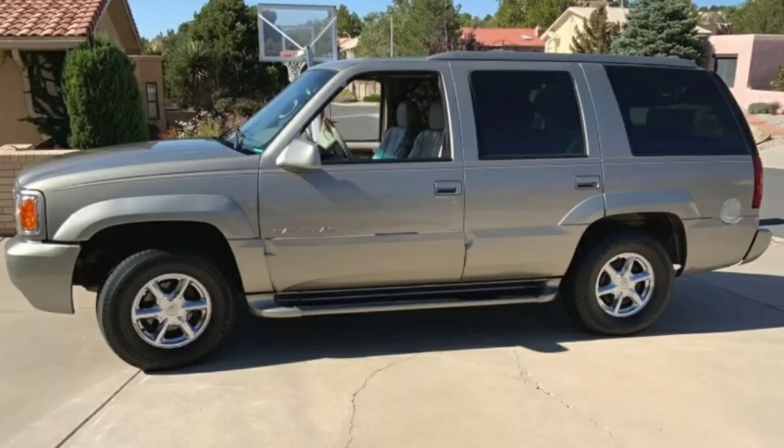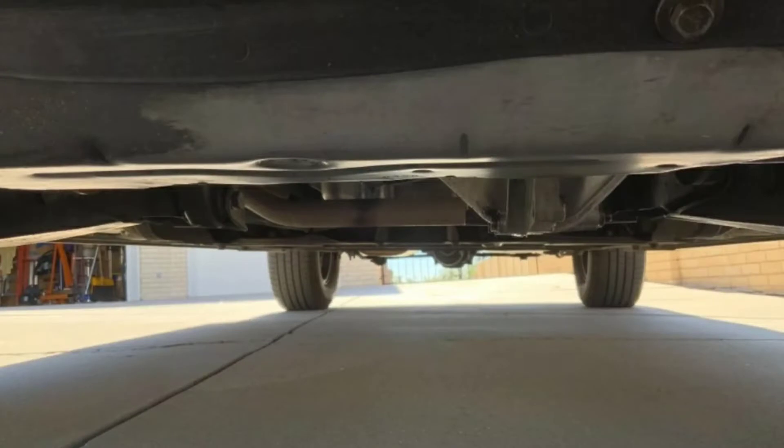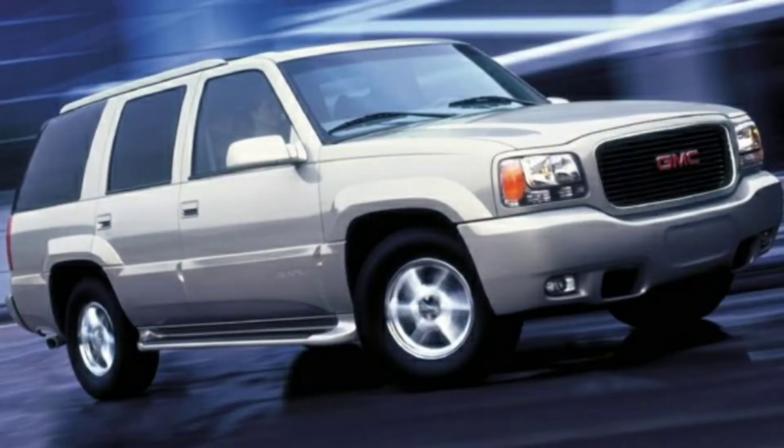And then I found this. This is a 1999 Cadillac Escalade — the OG, the very first year, the very first one. I know, it's nothing more than a souped up Denali, but still, they're nice.